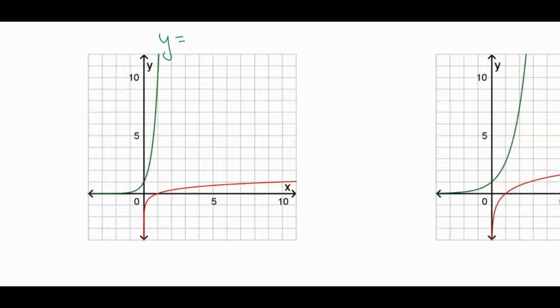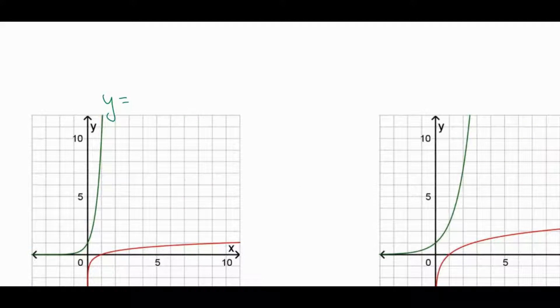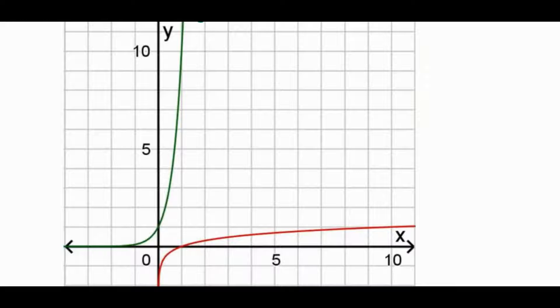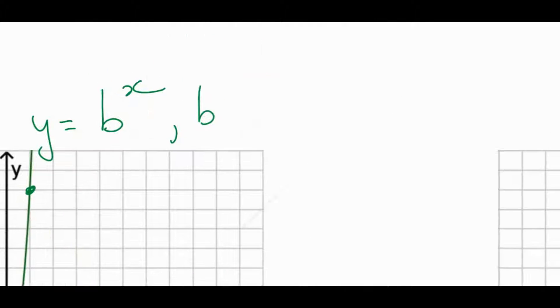Specifically, what's the equation? It is of the form y = b^x. In this case, what's b? The base isn't 3. How can we figure this out just by looking at the graph? Because if x = 1, the base to the power of 1 is just the base. So when we go to x = 1 and see the point is at 10, it's 10 to the x. So b = 10. This is y = 10^x.